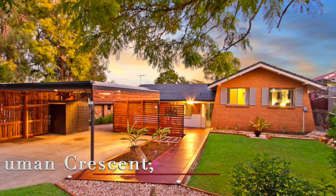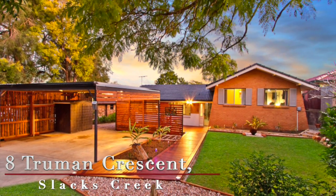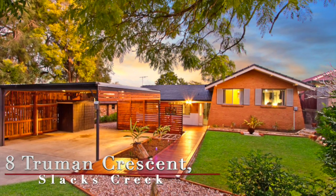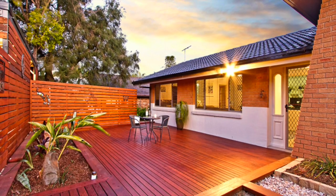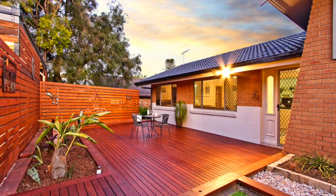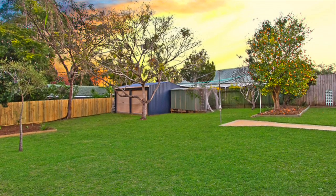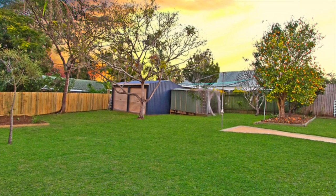Set on a superb 1004 square metre allotment, this immaculate residence boasts stylish street appeal with a beautifully landscaped front yard and smart timber pathway leading you to the front door and the secluded private front deck area. The home also offers side access to the rear yard for a trailer or caravan, with plenty of room for children and pets to play in safety.